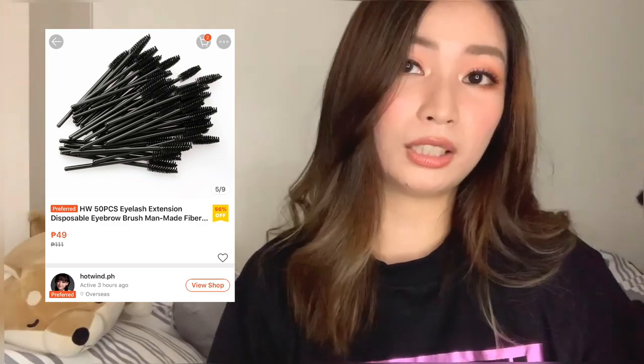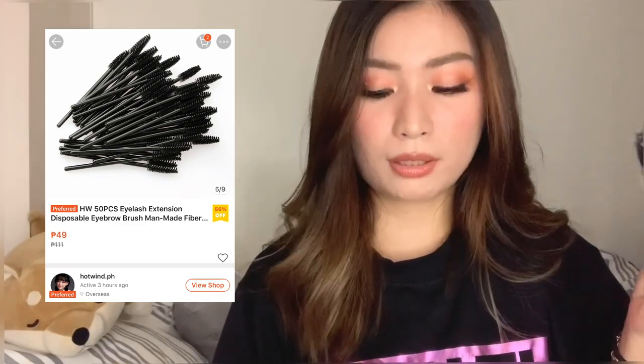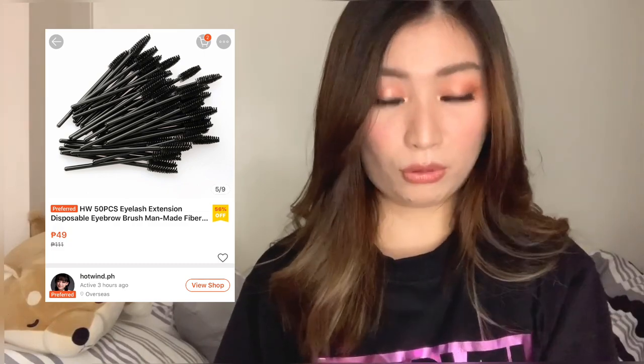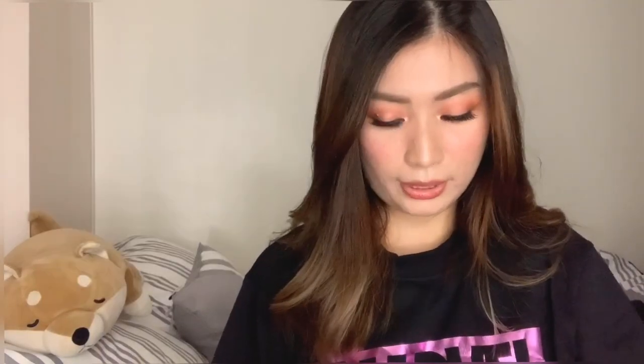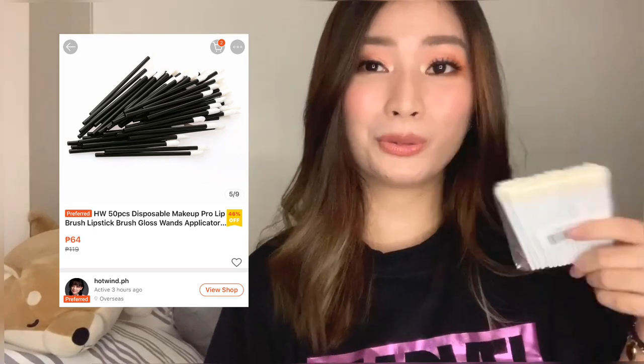This mascara wand I got for 39 pesos — actually it's 49 pesos — same quality as my previous supplier at 79 pesos but from a different shop. Very sulit since it's 50 pieces! Next, the lip brush — I got this for 64 pesos, also 50 pieces. It's a bit more expensive than my usual supplier but looks slightly classier.